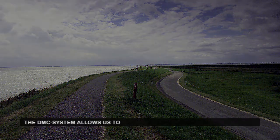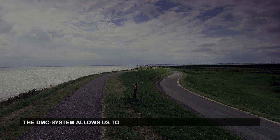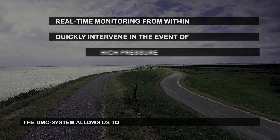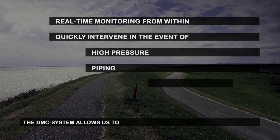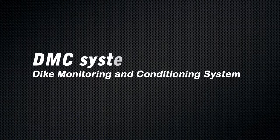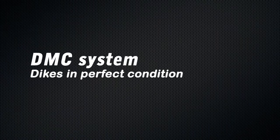The DMC system allows us to guarantee dike stability through real-time monitoring from within, and to quickly and successfully intervene in the event of high pressure, piping, or drying out of the dike. In short, the Dike Monitoring and Conditioning System keeps dikes in perfect condition.